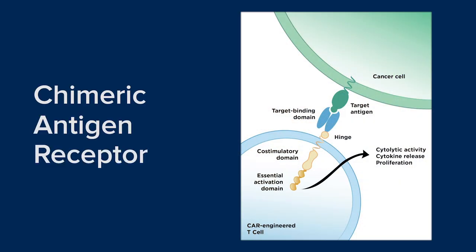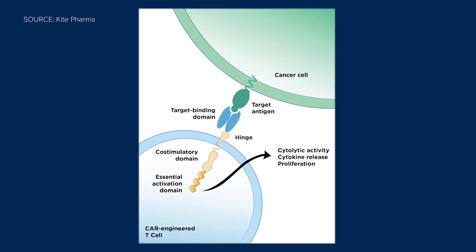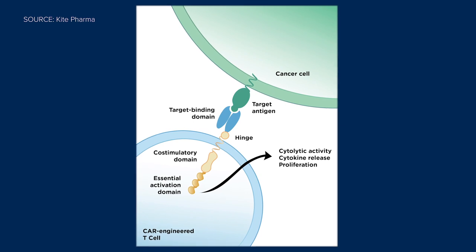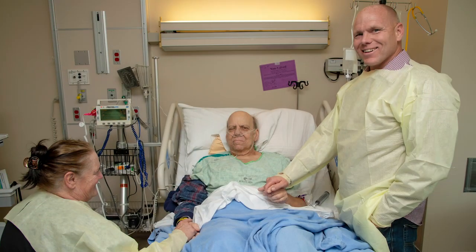That receptor is called a chimeric antigen receptor — that's where the 'CAR' comes from. What it does is redirect, or reeducate, the T cells to the site of the cancer. Those receptors are also built in a way that activates the immune system, so it both redirects and activates it.